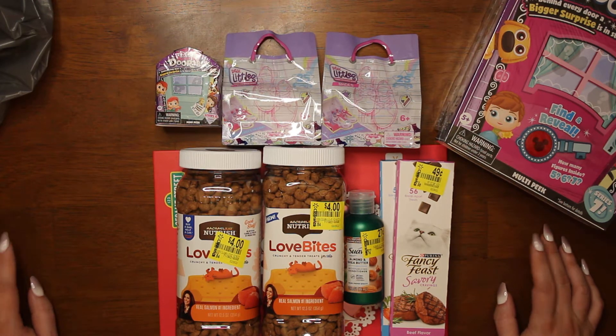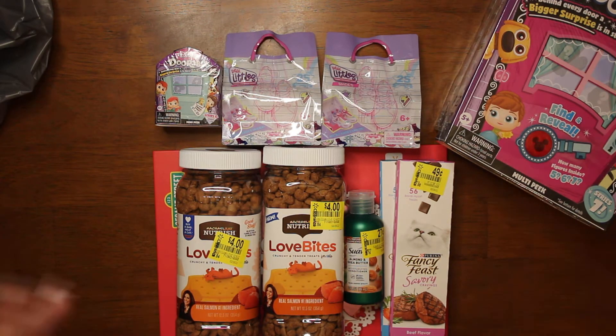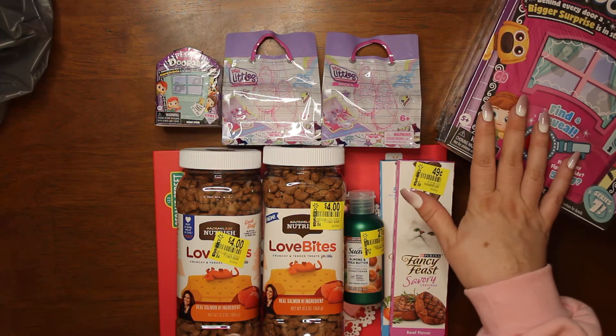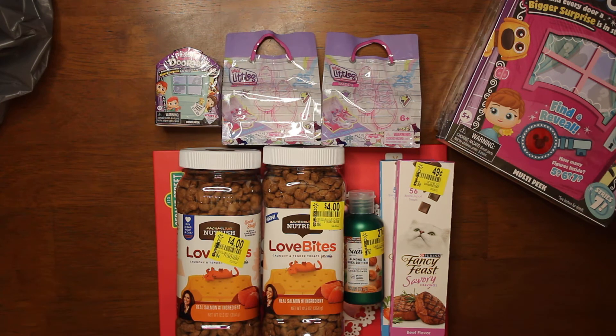That's all we got in our haul today. If you like this video, don't forget to like and subscribe, and click that notification bell so you get notified whenever we put out a new video. We try to do hauls as often as we can. We also do unboxings of Dorables, mystery boxes, subscription boxes, Pokémon cards, Magic cards, and things like that on the channel.